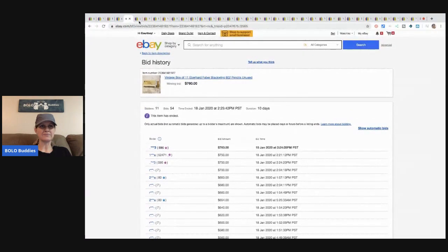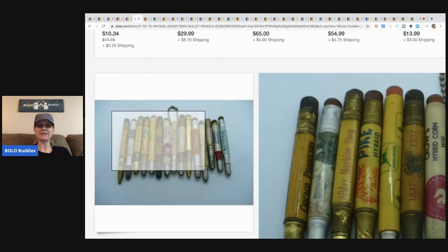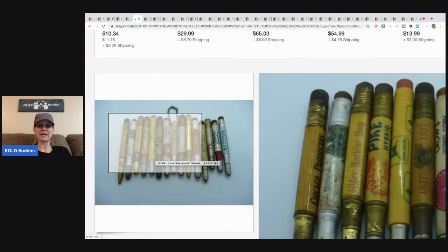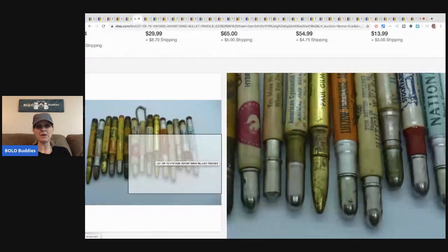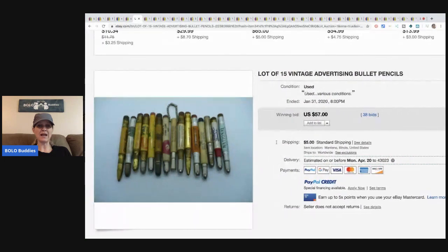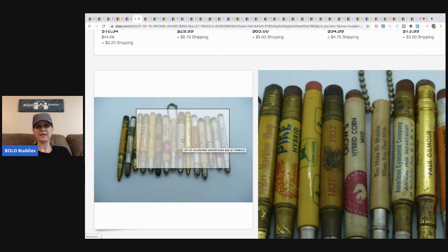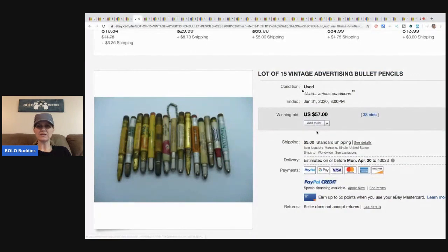This item is a lot of 15 vintage advertising bullet pencils. These only went for $57, but it's something you can pick up pretty cheap when you're out sourcing — maybe at estate sales. You can save them and lot them up, or if it's the right advertising, like John Deere, you could sell one individually since people collect John Deere items. Sold for $57, 38 bids, plus shipping.